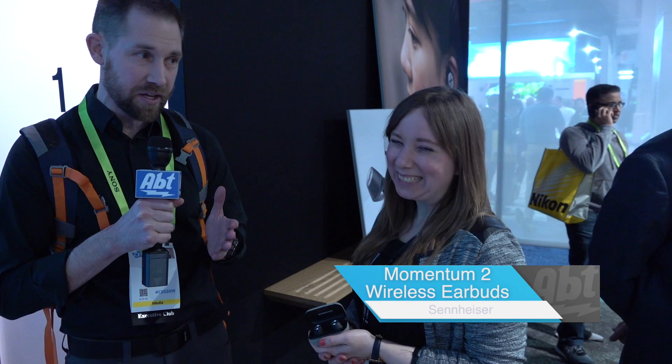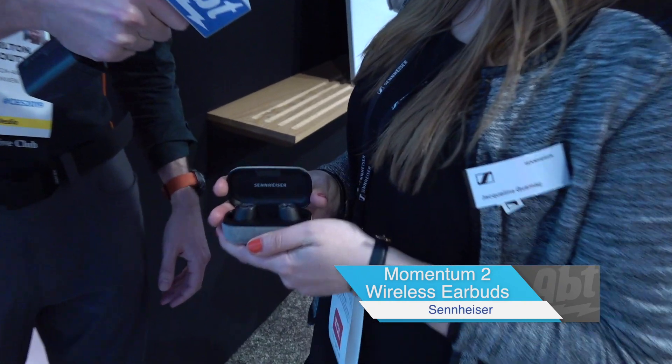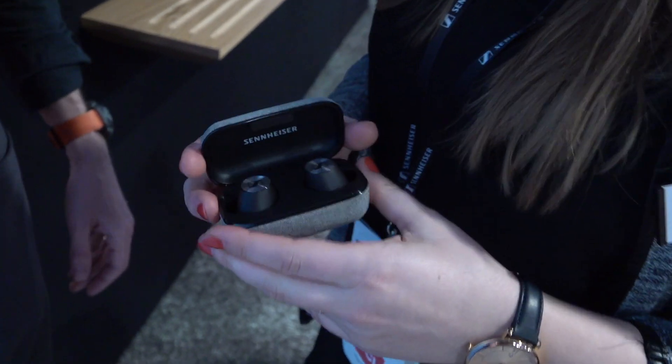Hey everybody, Carl here from APTWARE at CES 2019 in the Sennheiser booth. We've got Jacqueline here who's going to tell us about a new product from Sennheiser. What do we have? So this is the Momentum True Wireless, which is the latest model in our Momentum range, which you might be familiar with.